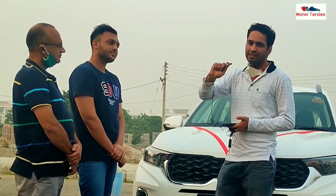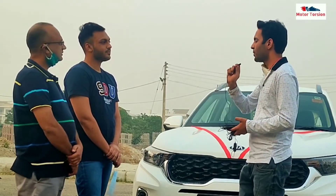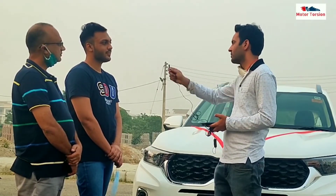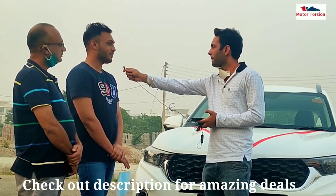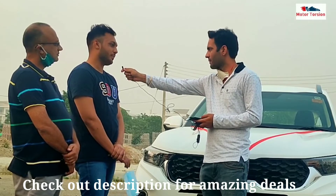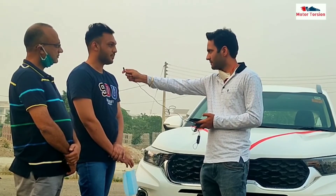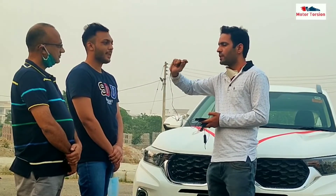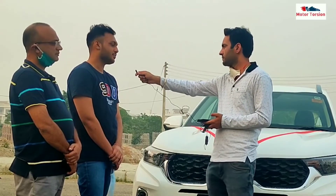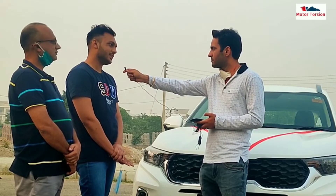Talking about positives and negatives — what things feel best in the car and what feels lacking? The best things would be the music system and the rear camera. Everything is company-fitted in this model and the driving is very smooth. The noise level is also not bad. Regarding the suspension system — does it feel good? Yes, it is very soft. Speed breakers are absorbed very well and there is no problem at all.